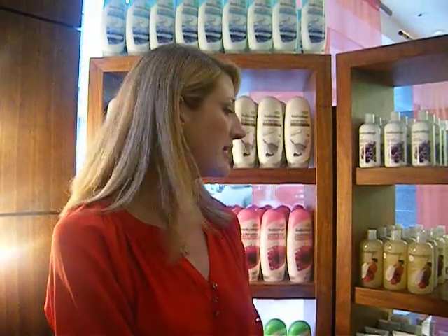Bodycology was started a few years ago. It started out as a bath brand. It is affordable luxury in that all of our products retail for $5 or less.